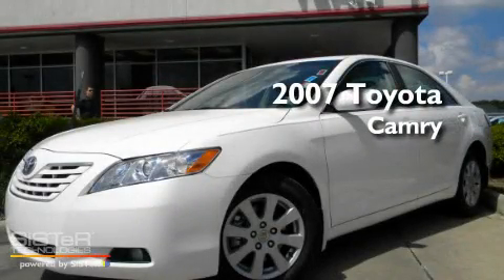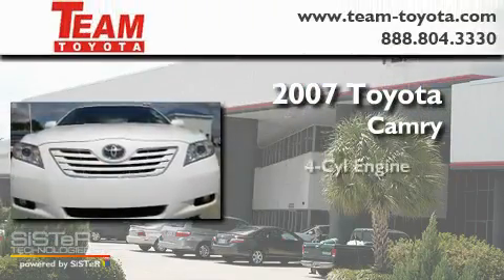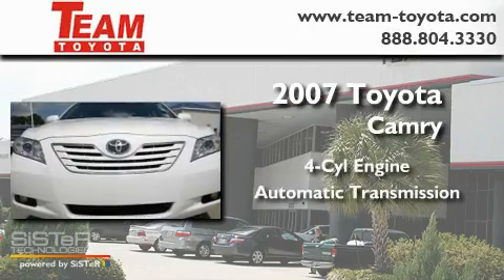This is a 2007 Toyota Camry. It has a four-cylinder engine and an automatic transmission.